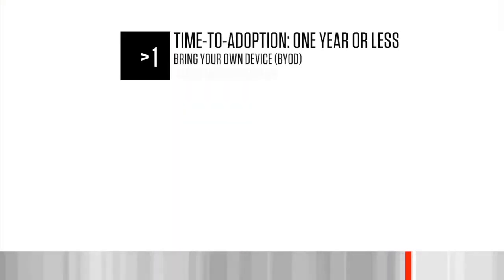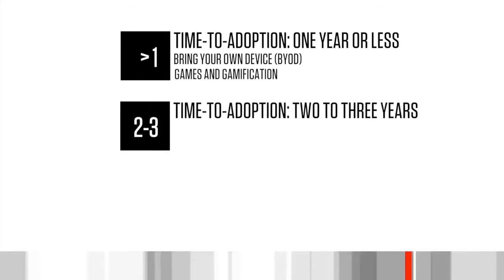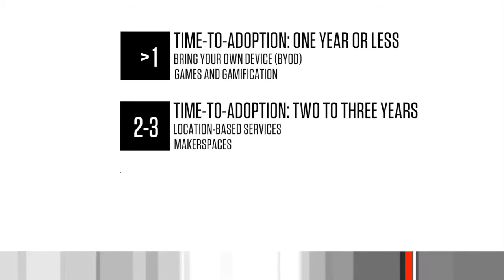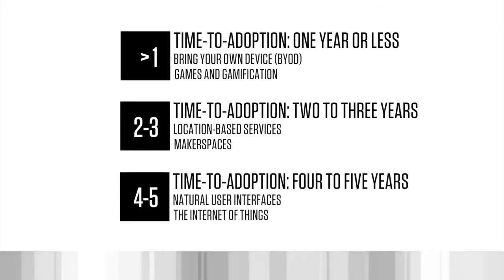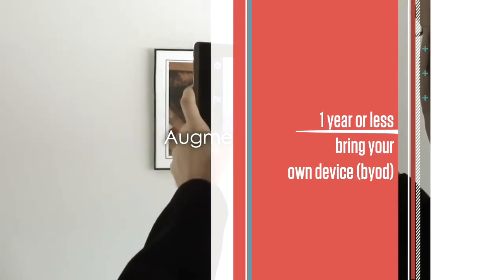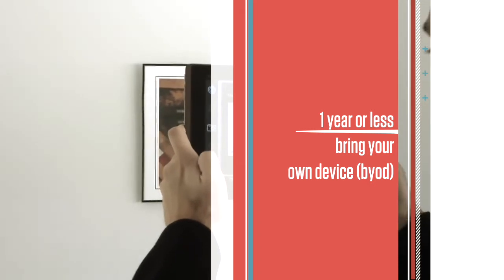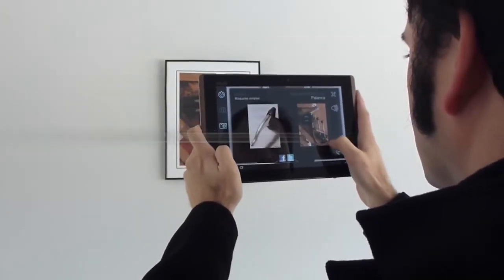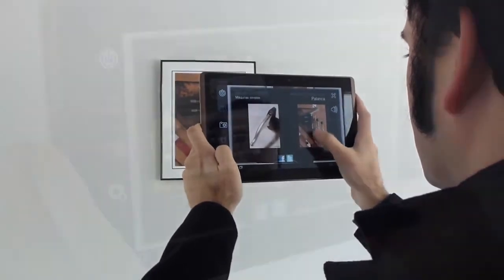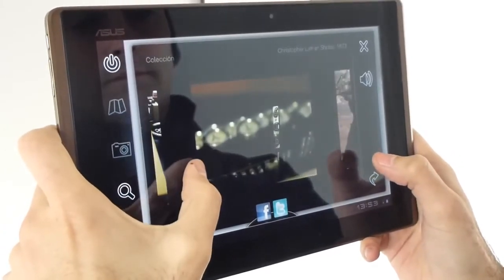The report also discusses important developments in technology for museum education and interpretation: bring your own device, games and gamification, location-based services, makerspaces, natural user interfaces and the Internet of Things. Bring your own device is featured as one of the important developments in the one year or less adoption horizon. Mobile devices have become the gateways to personal working and learning environments because they afford a new level of ease that allows for exploration and productivity to happen anywhere, anytime.